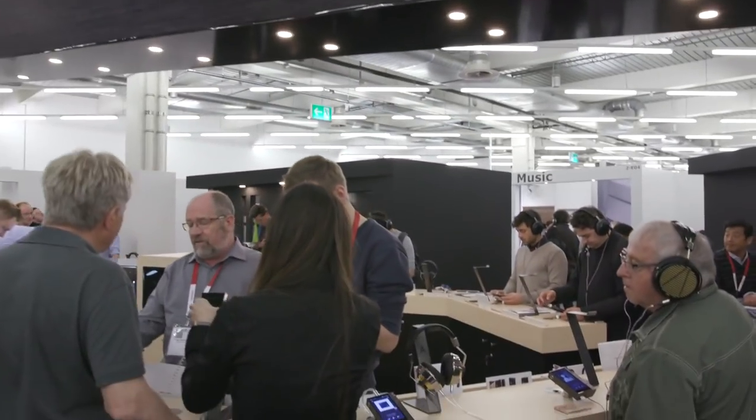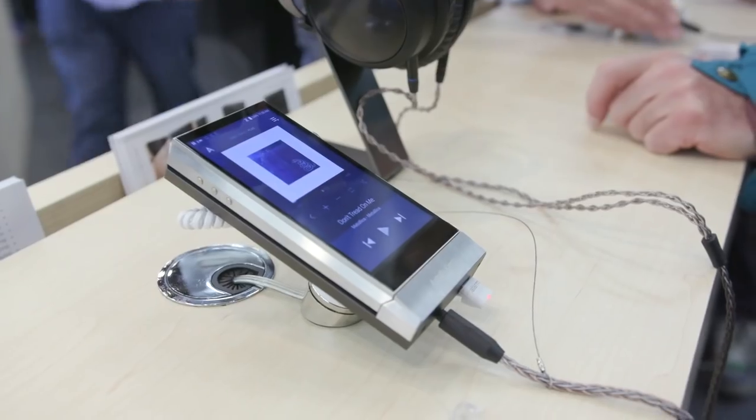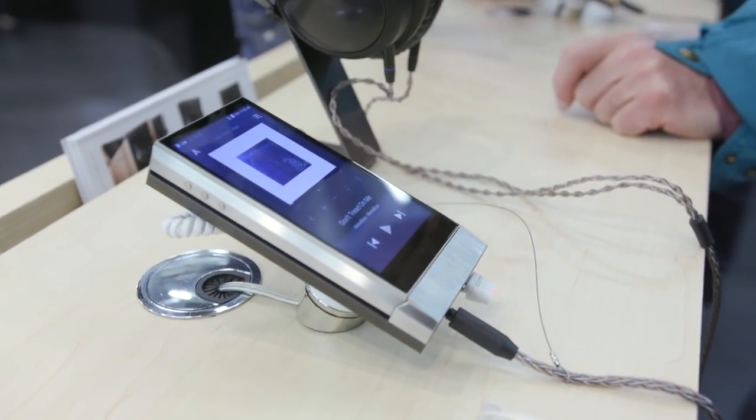We're here at the High-End show in Munich at the booth of Estelle & Kern. I'm standing here with Katie Springer, and she has some exciting news. Here at Munich they're launching four new products: one being an amplifier for their flagship SV1000, as well as a new in-ear monitor done in collaboration with Beyerdynamic, which is a German company.